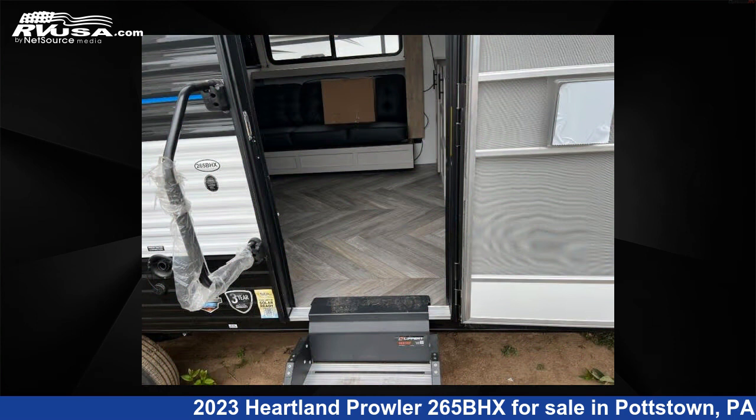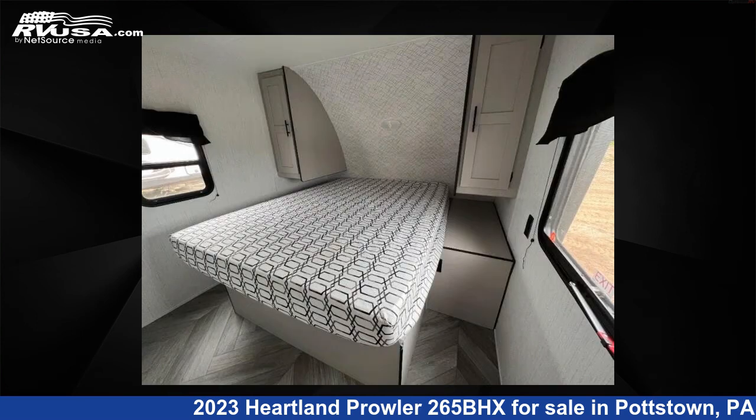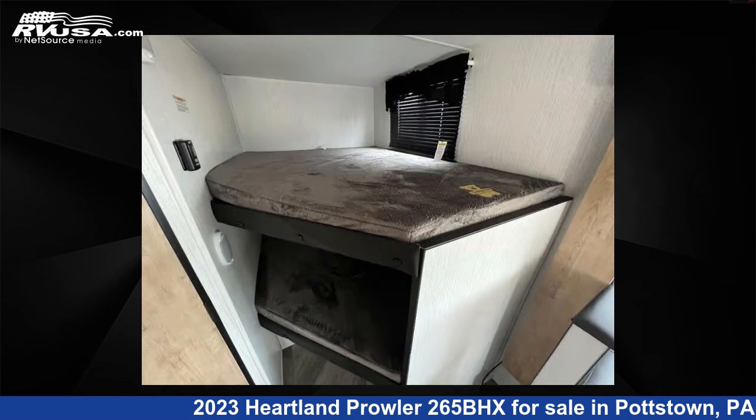For more information and pricing on this unit, and to see all units available for sale by Optimum RV Pottstown, visit rvusa.com.